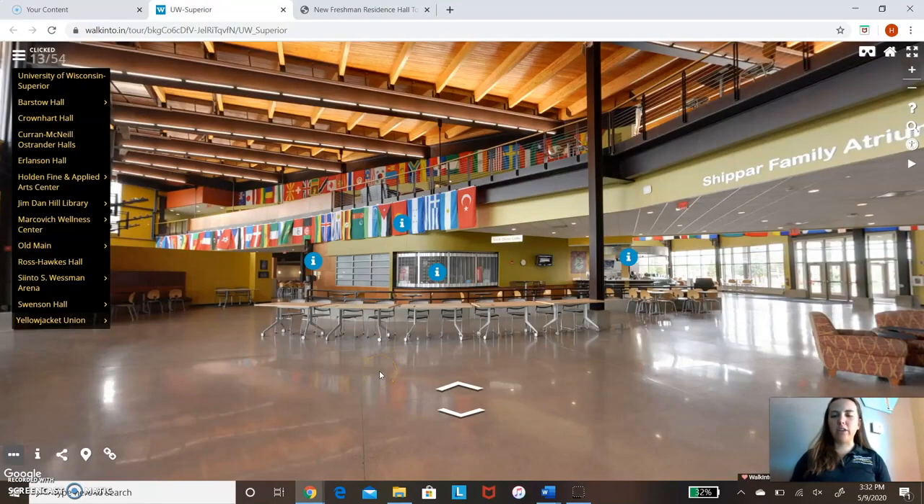We're going to start in the Yellow Jacket Union. This is kind of the middle building of campus — this is where people come during the day to hang out, study, and do homework. You can see there's tables and chairs throughout. There are no classes in this building. The cafeteria is right back over here.